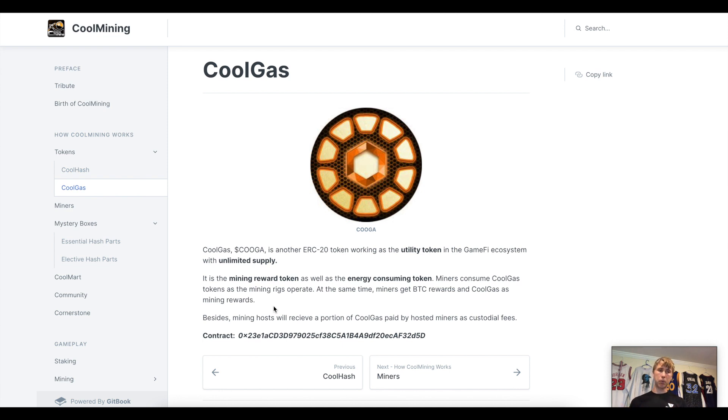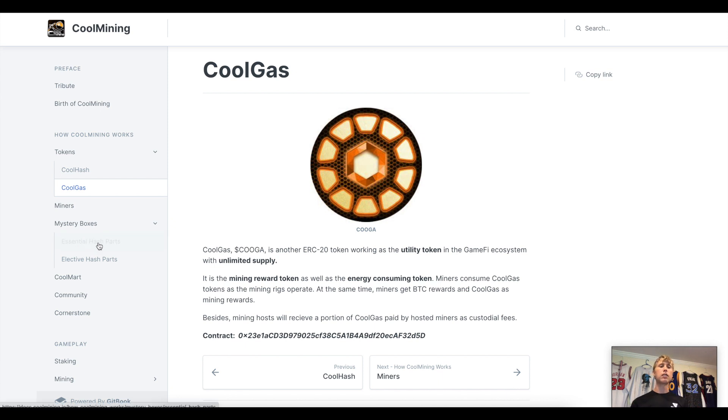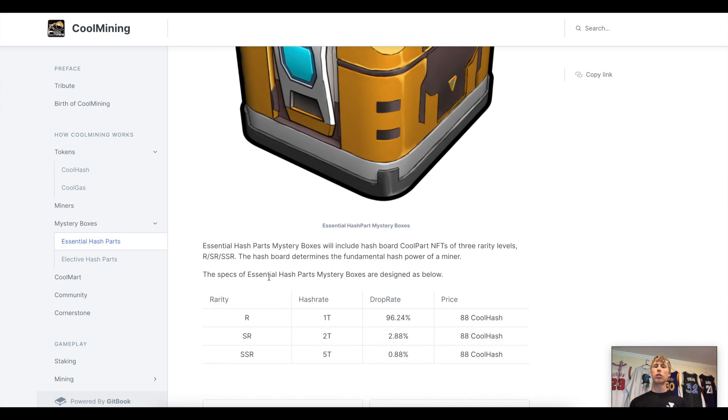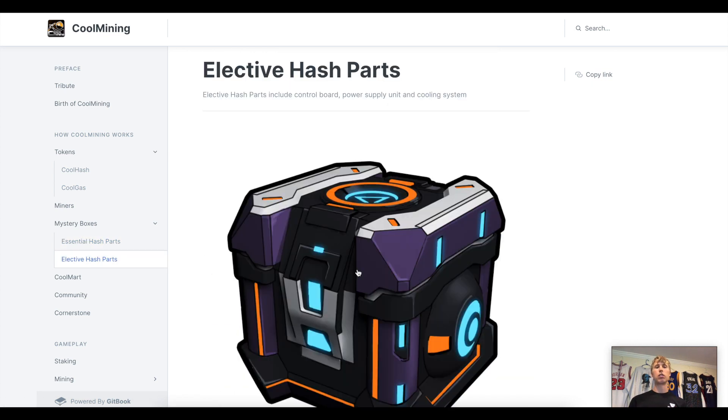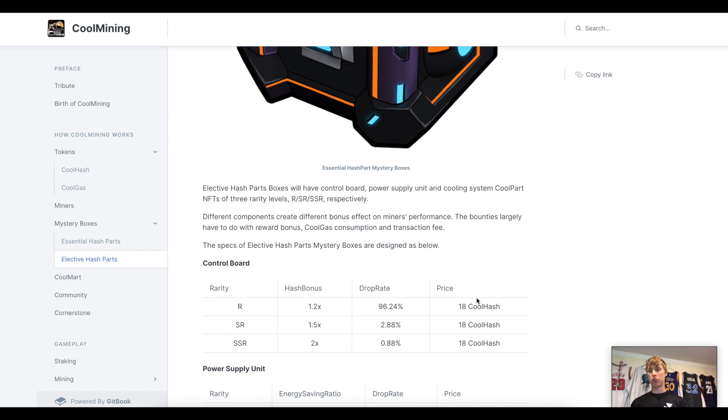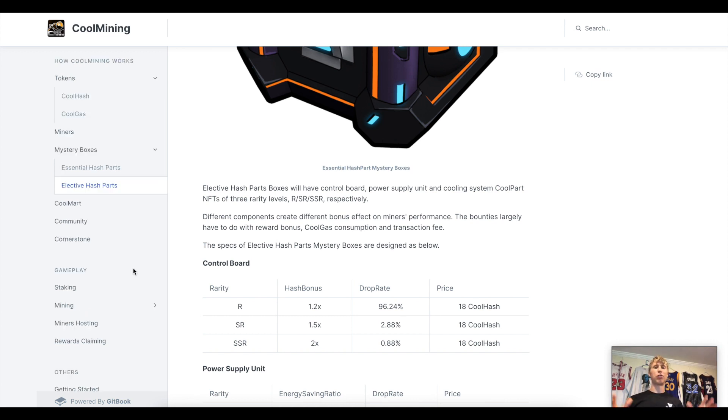KUGA is the token you earn and spend to keep playing the game. There are also mystery boxes: the Essential Hash Parts box gives a random NFT for the hash board; the Elective Hash Parts box covers the control board, power supply, and cooling system. You can buy parts on the marketplace, but to mint them you spend 18 Cool Hash and see what you get — if it's good, great; if not, try again.